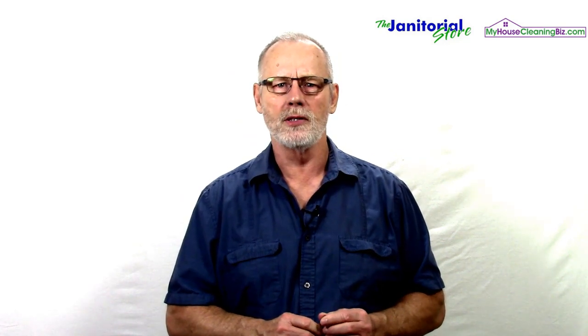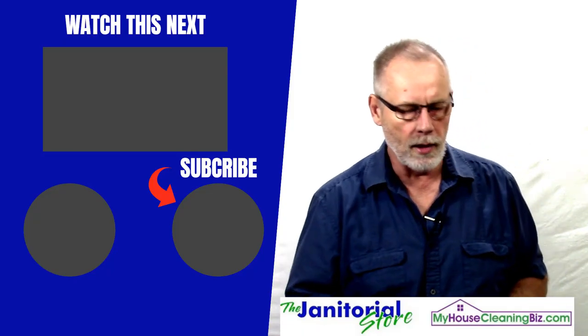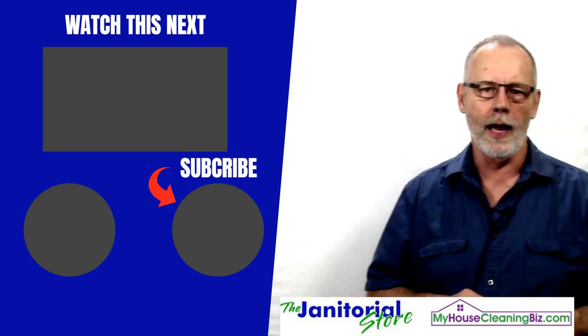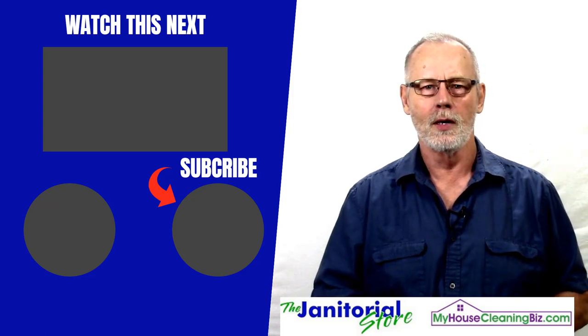We've been using ID badges forever and it really sets us apart from our competition. Select which option you want — low cost or the ID printer — but in either case it's a benefit to your company. If you enjoyed this tip, click the like and share button, and if you haven't subscribed to our YouTube channel, click subscribe to find hundreds of videos on how to build a successful cleaning business.